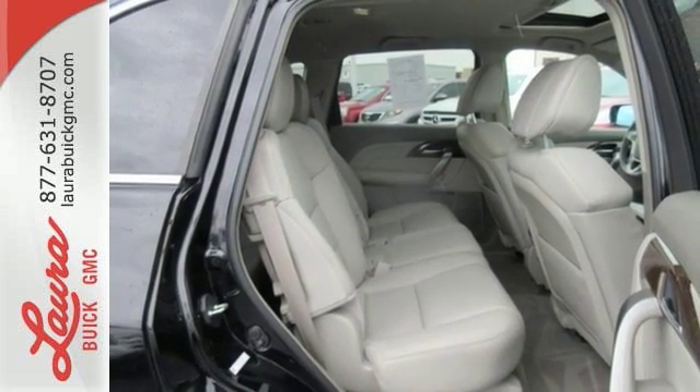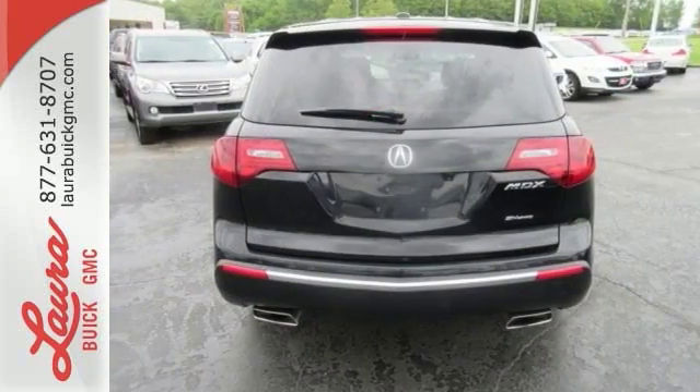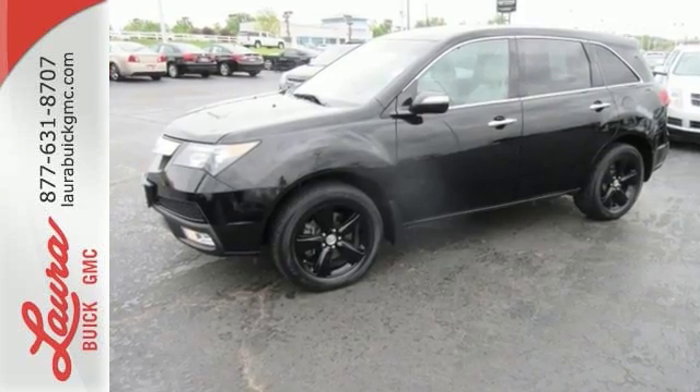You'll also be quite comfortable with heated leather seats and multi-zone climate control. If you need a luxurious, roomy, and safe family vehicle, this 2013 MDX is for you. Come see it today.